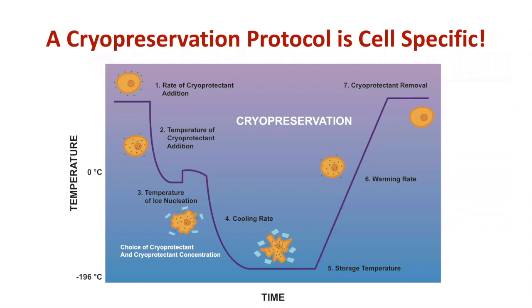When we develop a cryopreservation protocol, we need to consider: the rate and temperature of cryoprotectant addition, the temperature of ice nucleation — a critical piece — the cooling rate, storage temperature, warming rate, the cryoprotectant removal process, the choice of cryoprotectant, and the cryoprotectant concentration. All of this needs to be considered. You have to understand how a cell responds osmotically to different cryoprotectant solutions, and what the toxicity of those cells is to the cryoprotectant. If you have a cell type that can only tolerate the cryoprotectant for 30 seconds, you may be forced to look at other solutions or different cryopreservation strategies altogether.